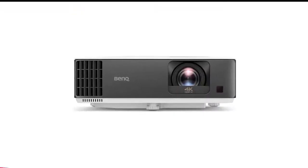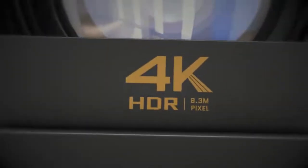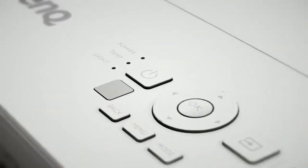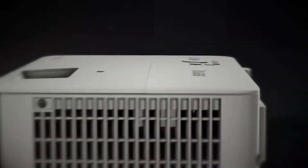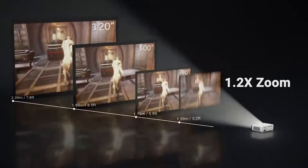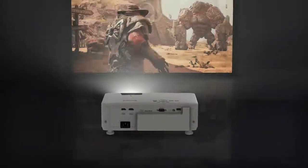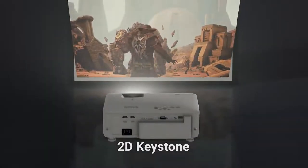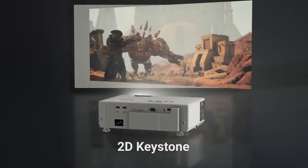Number 3 in my list is the XGIMI Elfin Gaming Projector. The XGIMI Elfin Projector is one of the smallest projectors we've tested for this guide, and that makes it pretty portable. While it doesn't include a battery for untethered theater experiences like the XGIMI Halo does, it's easy enough to slip into a bag and take to a friend's house. As long as they have a large enough wall, the Elfin can show an image that's 120 inches (3 meters) across from just 10.5 feet (3.2 meters) away.